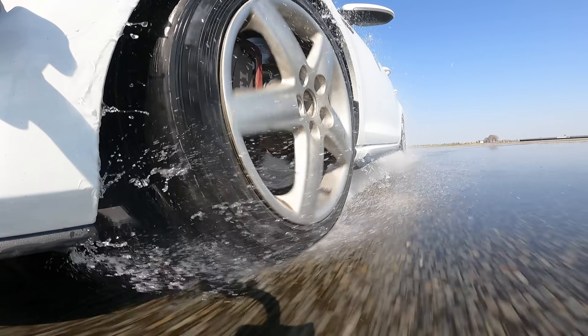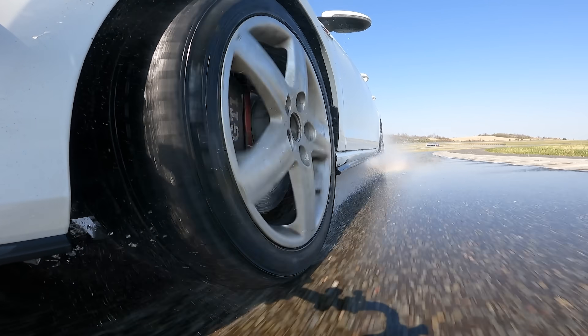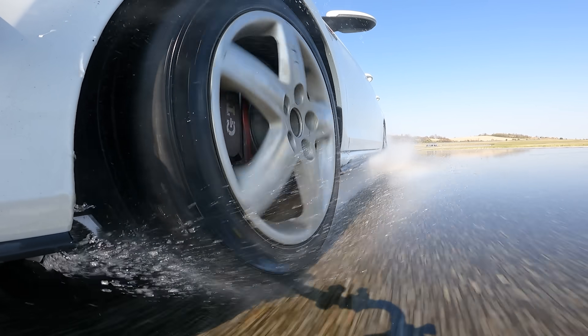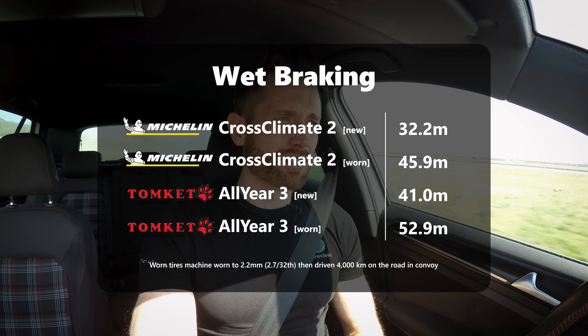The budget tyre — the lap time doesn't tell the story. The story is it's a very, very difficult tyre to drive. You could argue you'd get to whatever corner faster on the budget tyre in very heavy rainfall, because you wouldn't feel the aquaplaning, and then you'd be in big trouble. And I have the budget tyre here as well in a worn state, and I'll put all the times on screen to show exactly how slow that got.